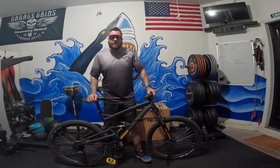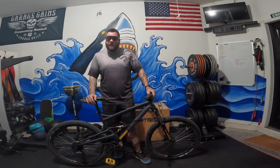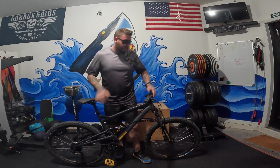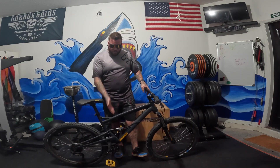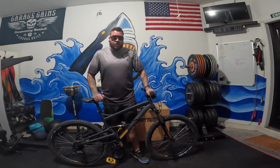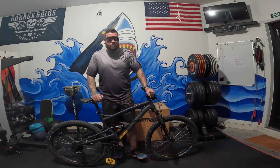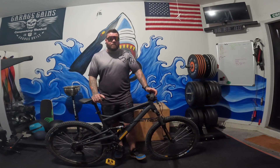A traditional mountain bike is a type of bicycle designed for off-road cycling on rough terrain such as trails, single track, and mountain passes. These bikes typically have sturdy frames, large knobby tires, and suspension systems — sometimes just a front suspension fork, or a rear suspension full suspension — designed to absorb shock when riding over rough terrain. They're designed to be ridden on trails rather than paved roads.